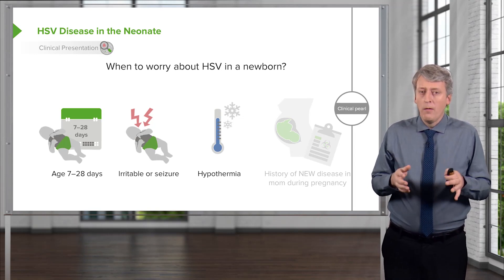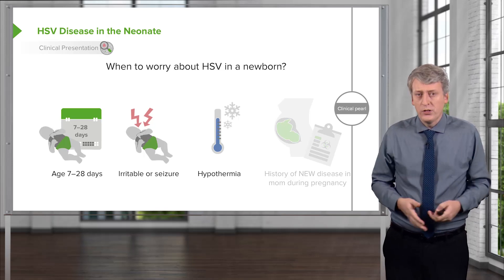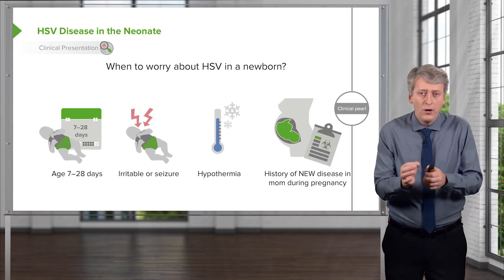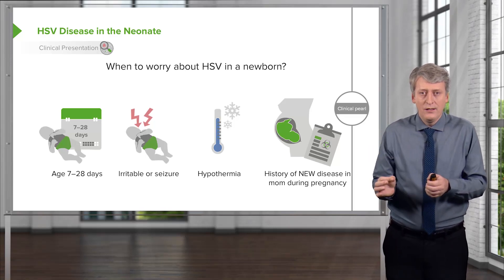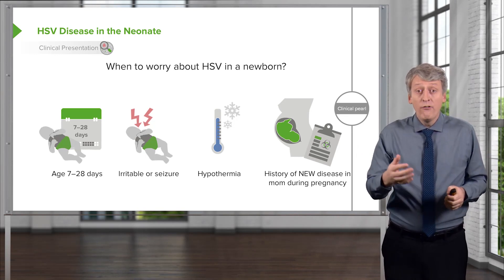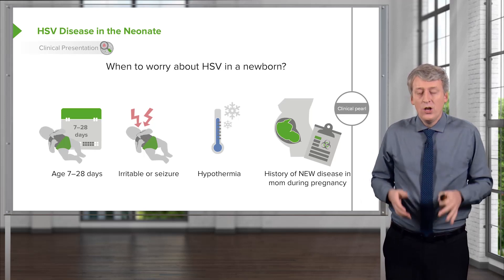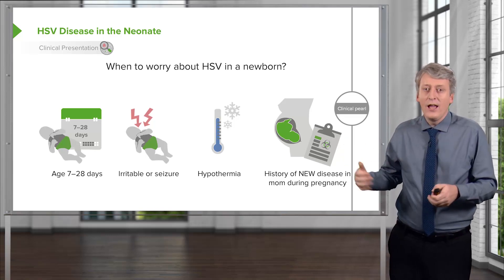Hypothermia is probably more common in HSV disease than hyperthermia, so in a cold baby you might ramp up your concern about HSV. Here's a clinical pearl I really want to emphasize: this isn't a mother who has a history of new disease during pregnancy. If mom has a history of herpes prior to delivery, it's actually much less likely that the child has HSV disease. Ironically, a history of herpes is protective against the child now having the disease.